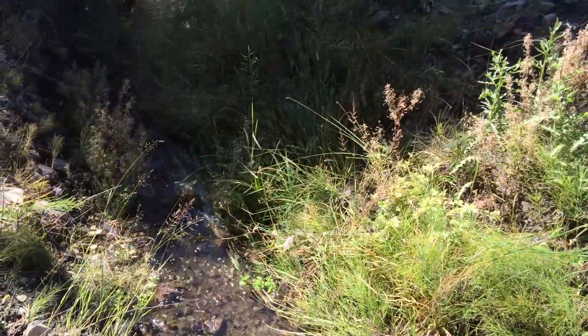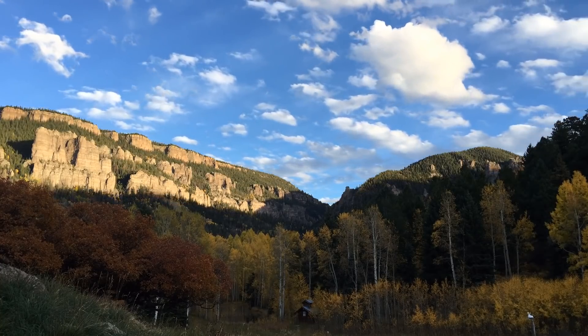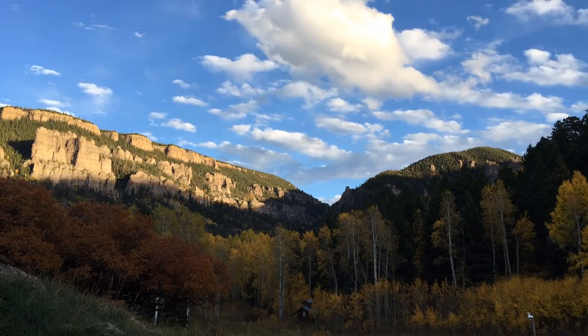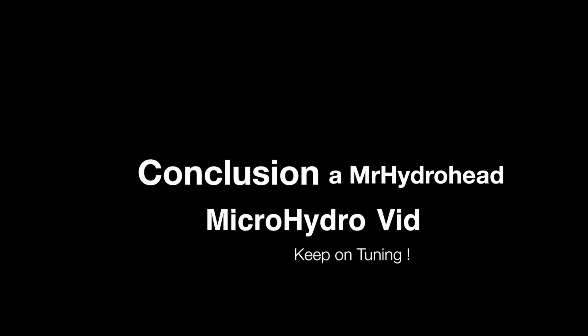But that's another project and another day. That about wraps up the details we have to show on this system. Our next video will be an overview of this whole series on our system, for those that have less interest in the details. Please like, thumbs up, favorite, and subscribe for future videos.